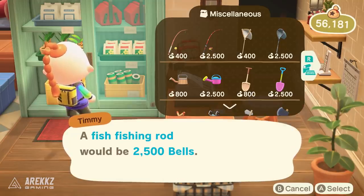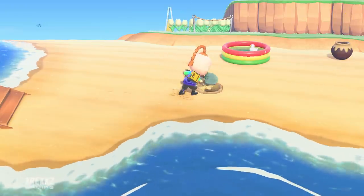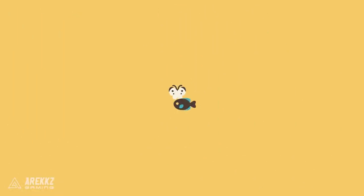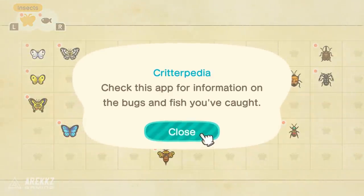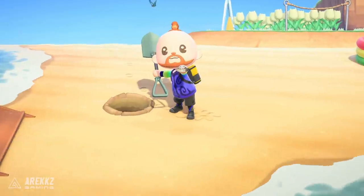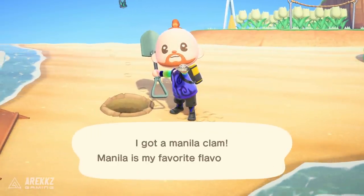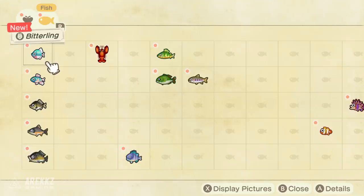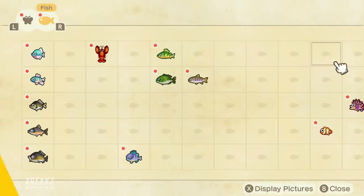For the completionists out there, there's going to be a new section supposedly added to the Critterpedia that will include seafood. The only existing example of that in the game right now are the manila clams you can dig up from the sand. There will supposedly be around 30-ish entries, so having something else to add to your Critterpedia gives you more things to collect and complete, fleshing out the overall experience.